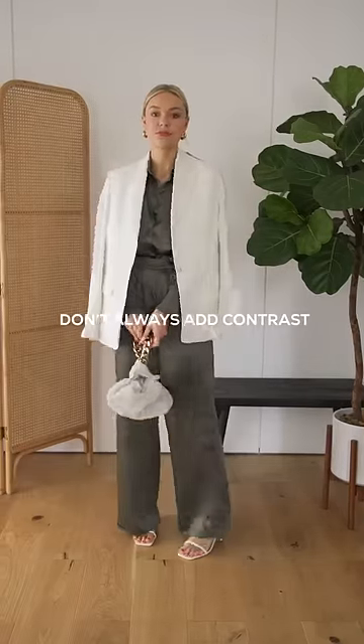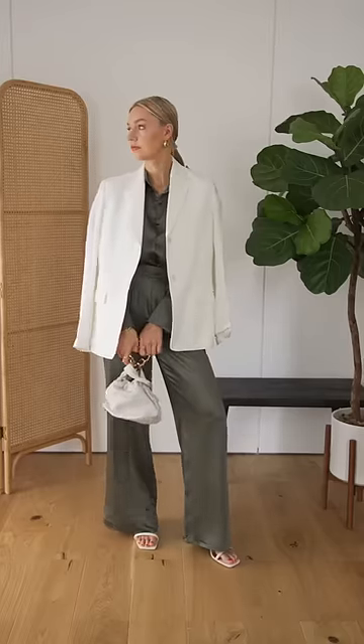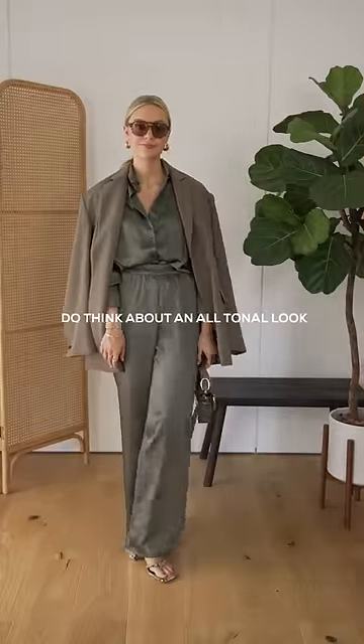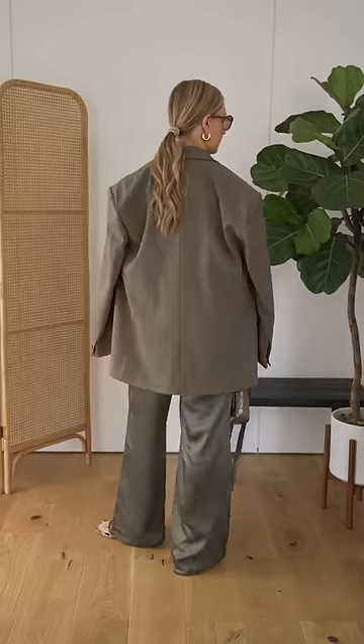Don't feel you have to pair your colourful pieces with contrasting coloured accessories and jackets. Although this works, it can look a bit predictable. Instead, opt for an all-tonal outfit — remember that the colours don't need to match, but should be in a similar family.